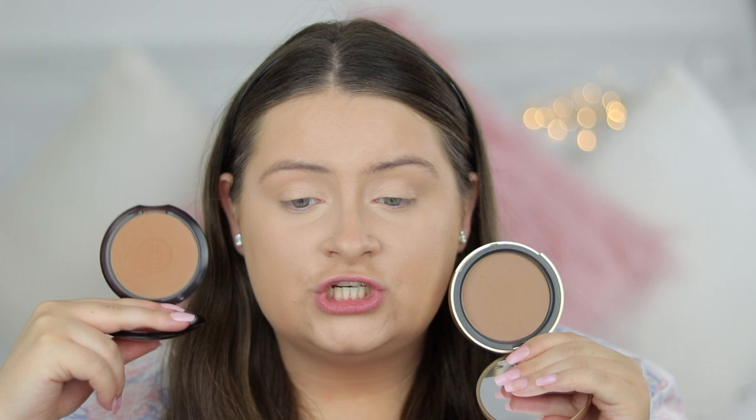Now let's move on to my favorite part - contour and bronzing. I'm going to use the Too Faced Chocolate Soleil bronzer. It's quite deep but also warm, great for contouring and bronzing. Another bronzer I really love is the Guerlain Terracotta Bronzer in shade number three, Natural Brunettes. It's warmer with more of an orange undertone, and I like using it in summertime when I have more of a tan.